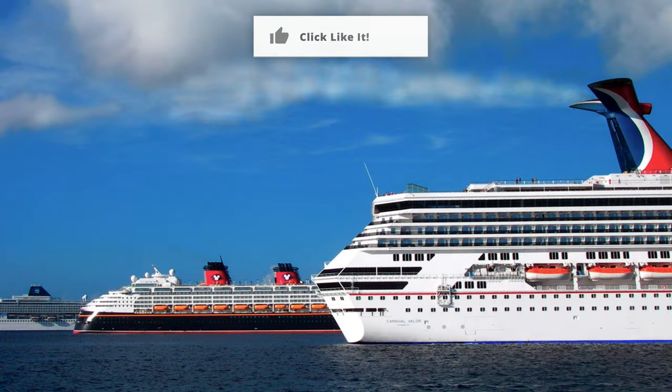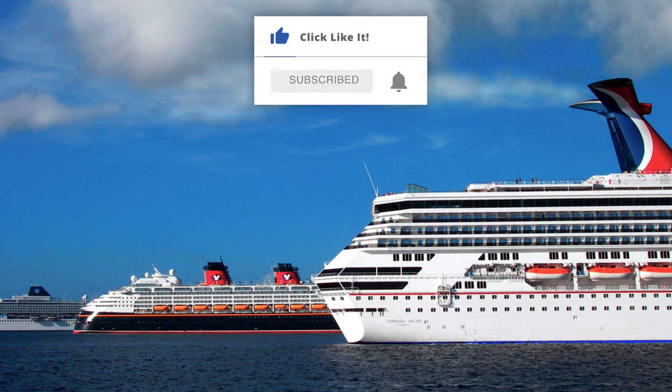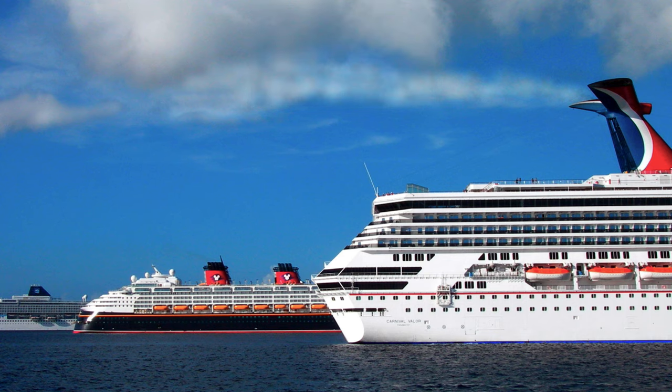Thanks so much for watching. If you would, as it really does help support us, please like this video with a big thumbs up and subscribe to our channel while hitting that bell icon to be notified of new videos. Watch our other ones and visit popularcruising.com.